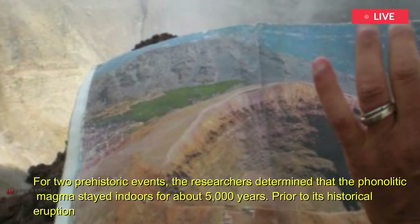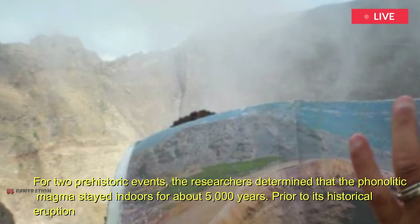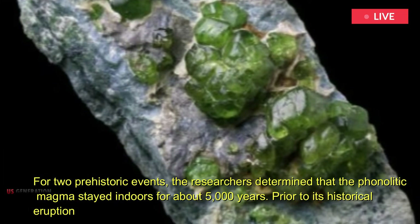For two prehistoric events, the researchers determined that the phonolytic magma stayed in reservoirs for about 5,000 years.